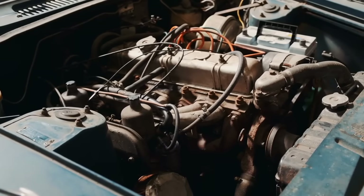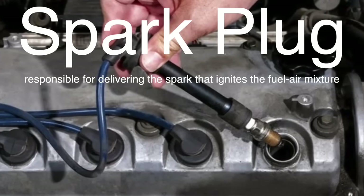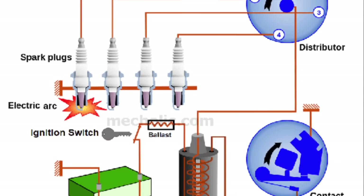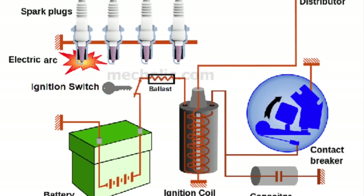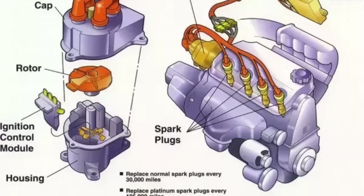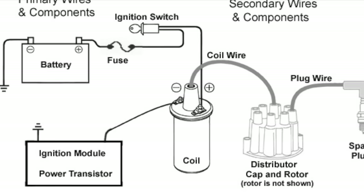The ignition coil is only one part of the ignition system, but its role is critical because it directly supplies the voltage necessary for the spark plug to do its job. The spark plug is located at the top of each cylinder in the engine and is responsible for delivering the spark that ignites the fuel-air mixture. When the high voltage current from the ignition coil reaches the spark plug, it jumps across the gap between the plug's electrodes. This electrical spark is extremely hot, with temperatures reaching up to 4,500 degrees Fahrenheit, which is more than enough to ignite the compressed air-fuel mixture inside the cylinder. This ignition causes a small explosion, which forces the piston down and turns the crankshaft, ultimately powering the vehicle. The timing of this spark is crucial, and it must occur at exactly the right moment in the engine's cycle for the combustion process to be efficient. The ignition coil ensures that this spark is strong enough and well-timed, enabling the engine to run smoothly and efficiently.